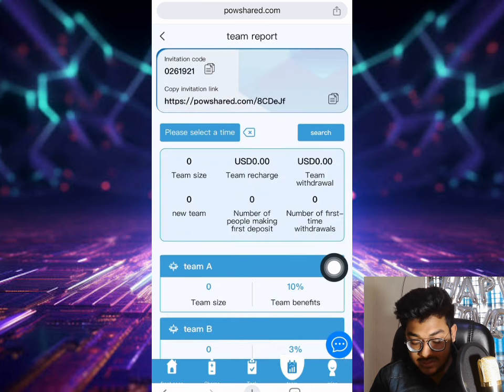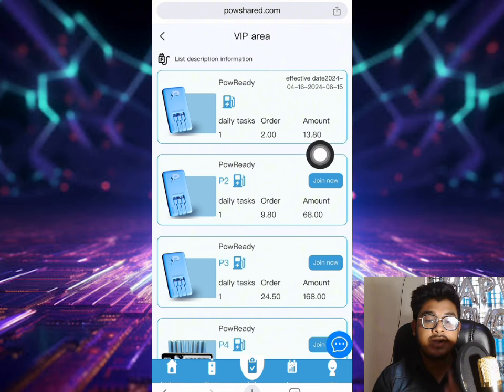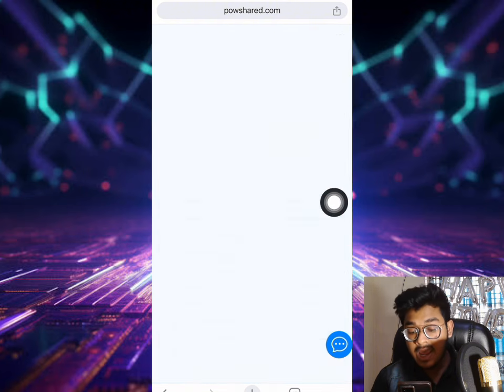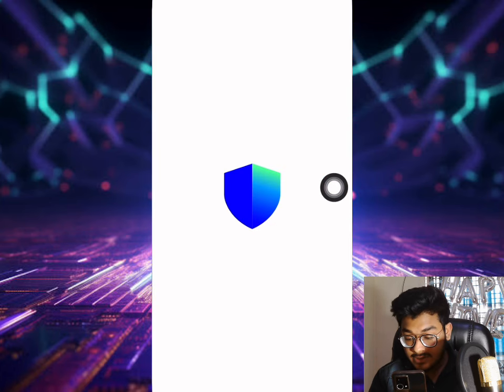There is a tax section, a team section, and the Power One level. The daily income is two dollars and the cost is $13.80. Now let me show you how to top up. Click the top up button and you can directly copy the address. Then open your Trust Wallet.